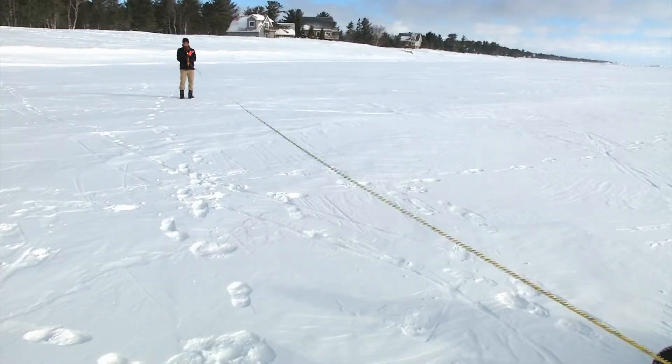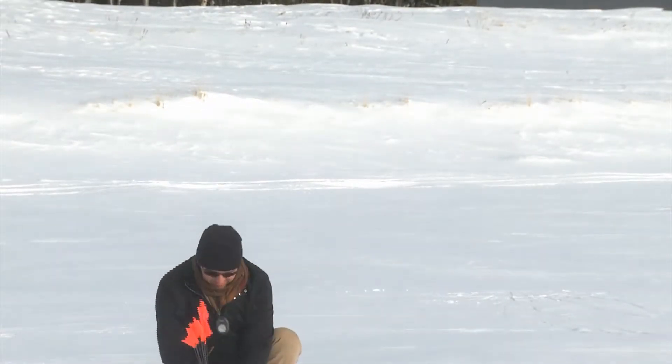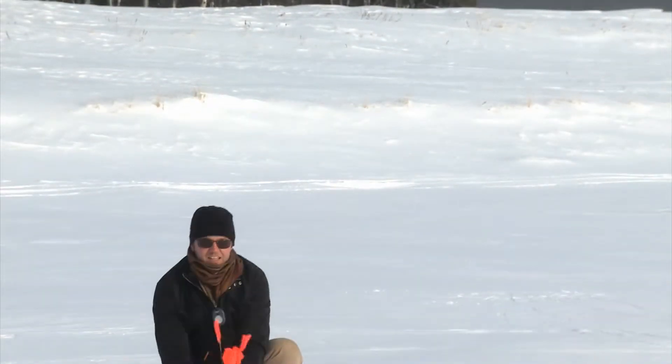We're going to do a 30 by 30 meter grid. The Shipwreck Society teamed up with Discovery World and the Neville Public Museum out of Wisconsin. They used ground penetrating radar to search.